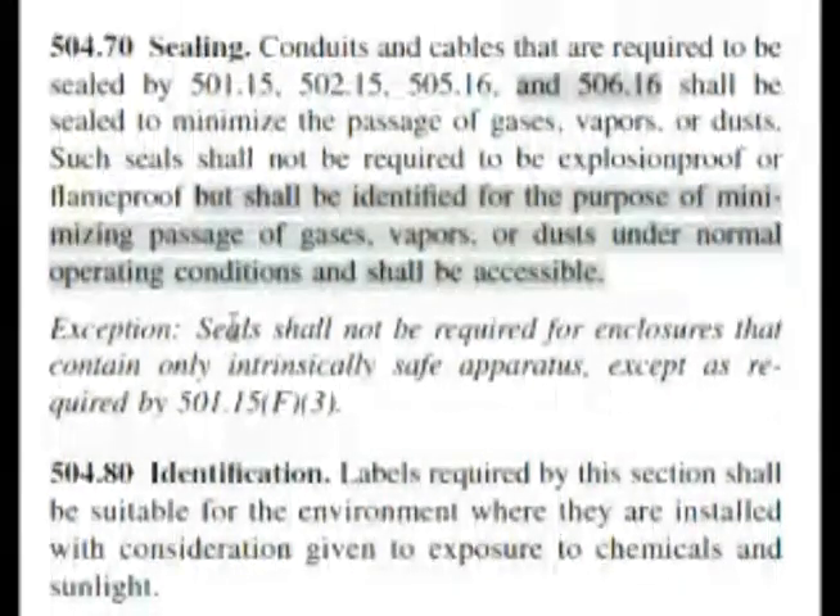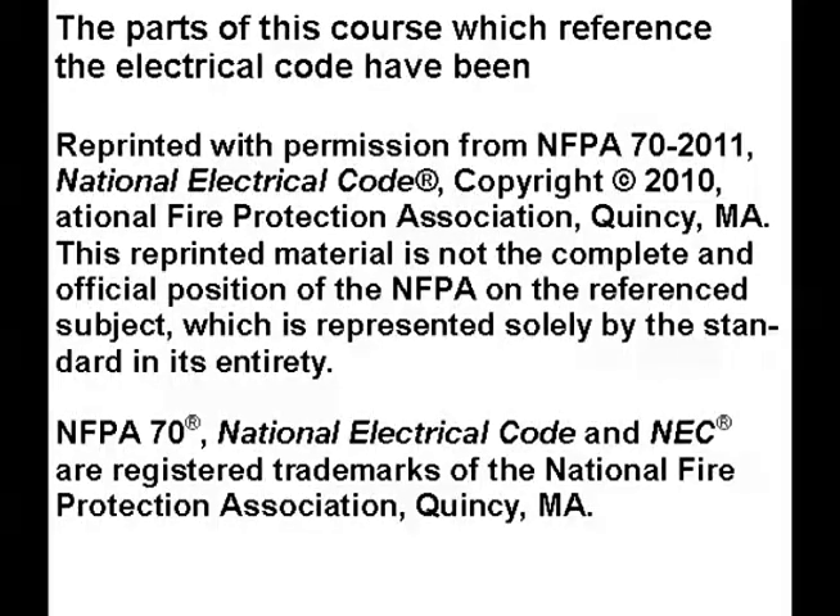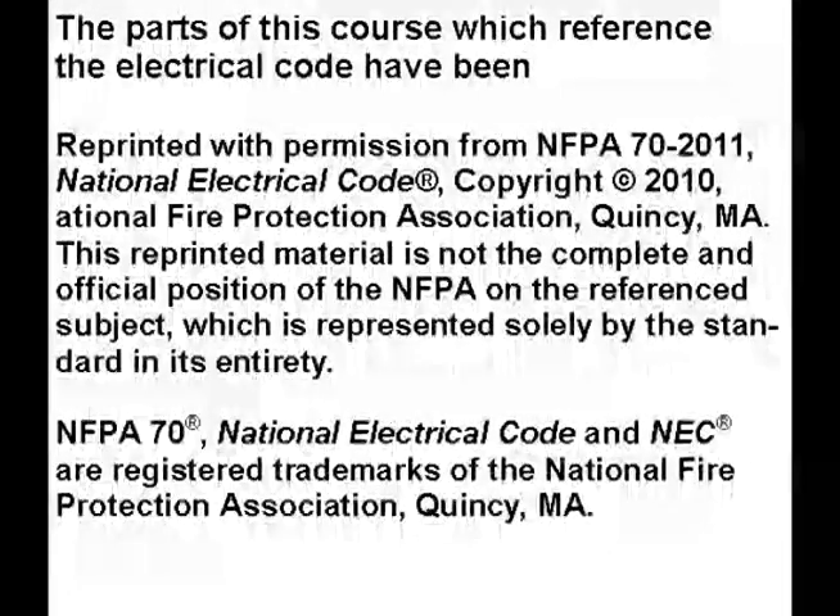You should read the exception underneath, but this doesn't change the answer. Since the seals are not required to be explosion proof or flame proof, none of these — D — is the answer on our examination. Thank you for watching this video. Please click on the like and subscribe buttons so that I can continue to make more videos like this.